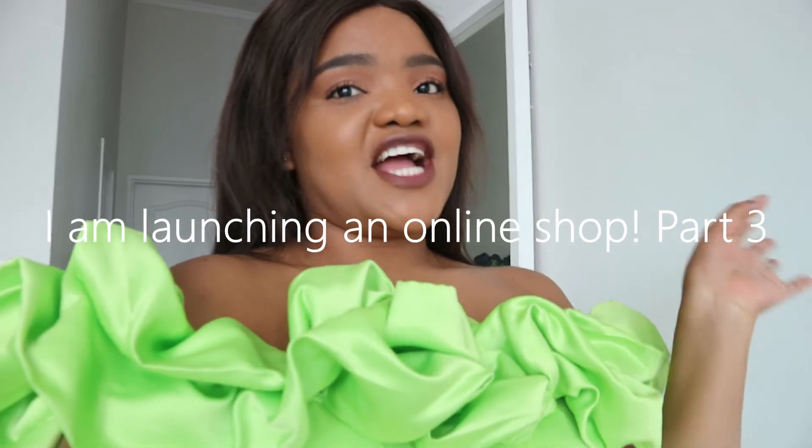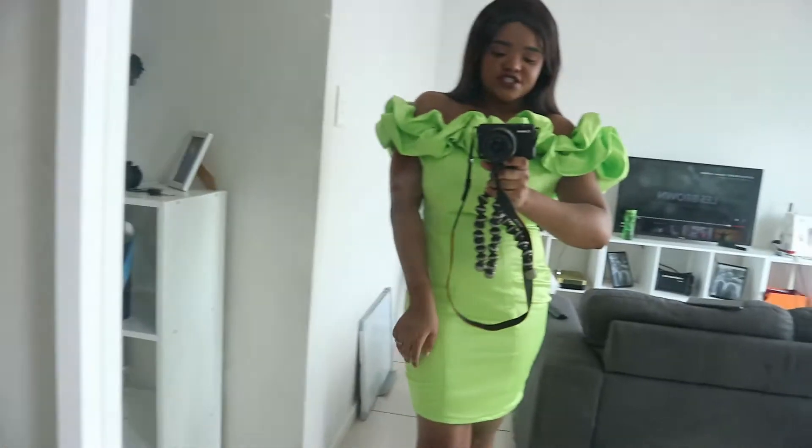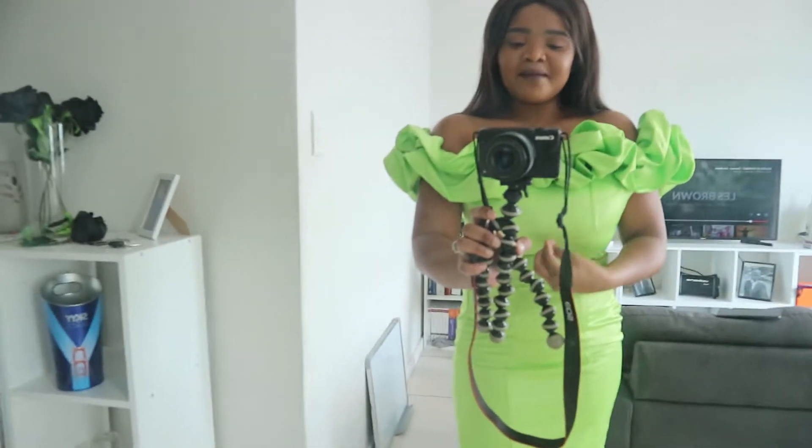Hello bosses, welcome to part three of the vlog of my journey to launching an online store. I just wanted to show up in the video with the dress — I made this dress yesterday and my mind is blown. I thought it would be nice to just show up on camera and show you what's up. This is the dress, you guys. It's like a mini dress, but obviously the star of this whole thing is this detail over here, and it's so yummy. I'm pairing it with these shoes.